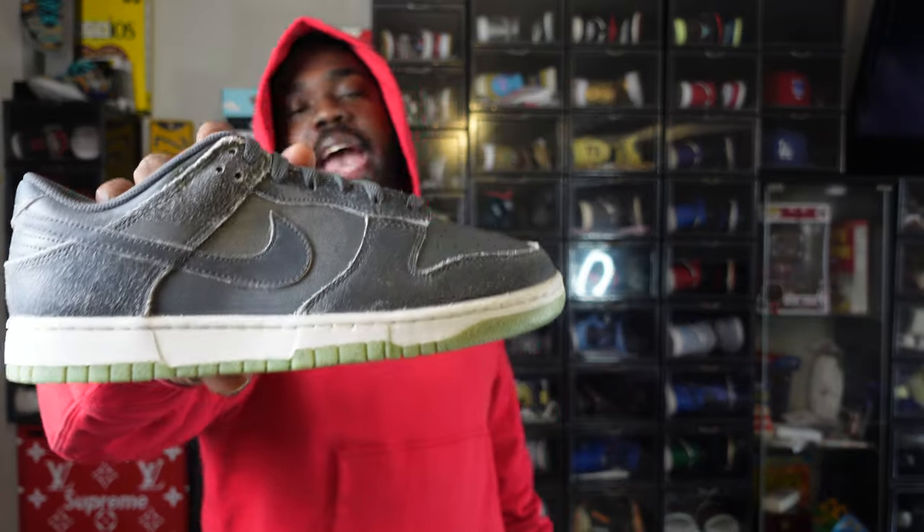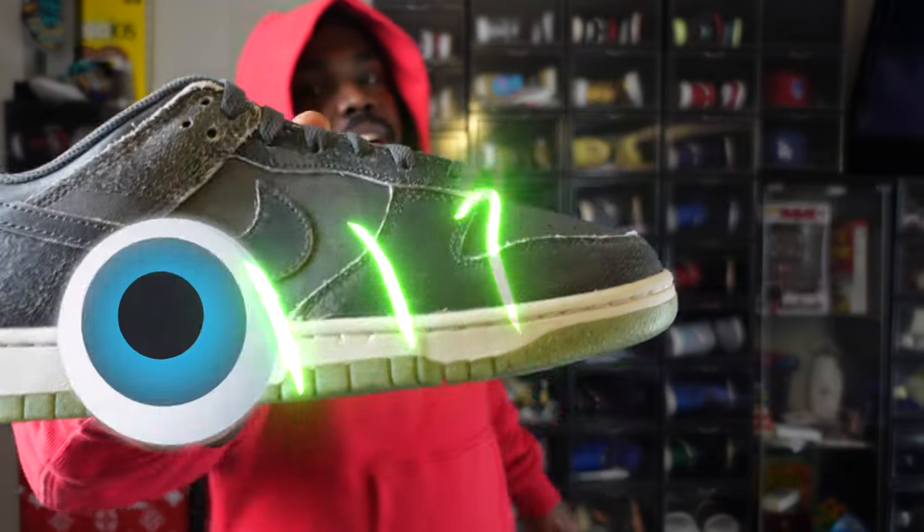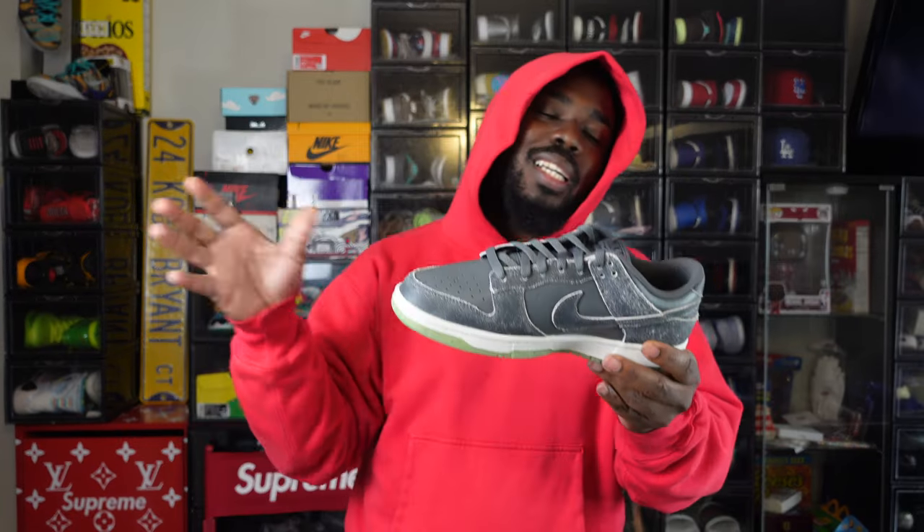What's up family, welcome to another episode of Sneaker Notes. I'm your boy C-Notes, thanks for checking me out. Today we have the Halloween 2022 Nike Dunk and I like them — they definitely look like a lot of Halloween in it.